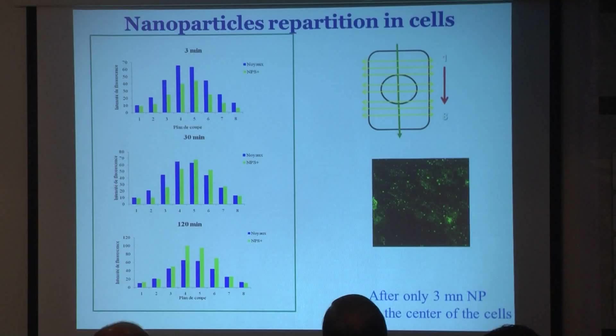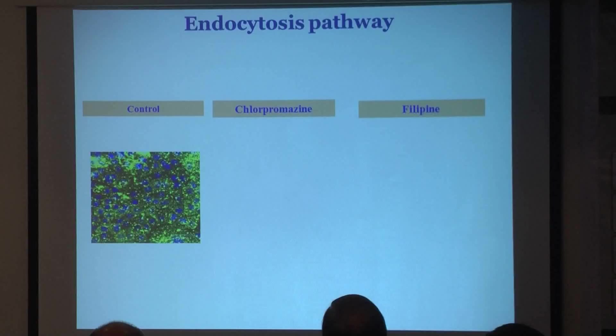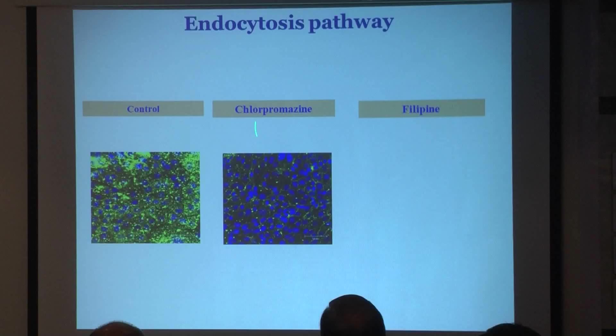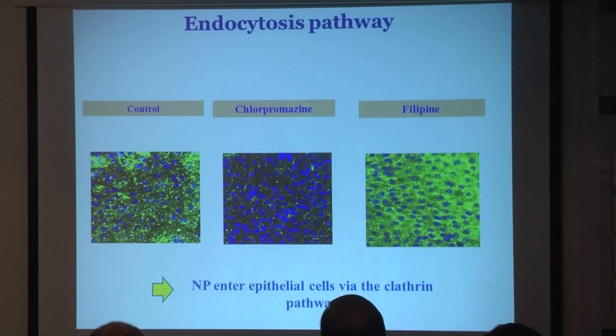Three minutes is a very short time. We wanted to determine what mechanisms are implied, so we used different endocytosis inhibitors. Chlorpromazine is a clathrin inhibitor, and we observed that when we treat the cells with chlorpromazine, we block the entry of the nanoparticles — so these nanoparticles enter the cells via the clathrin pathway. But if you block the caveolae pathway using filipin, we observe an increase of endocytosis, which was very strange. There are two possibilities: blocking the caveolae pathway may increase the clathrin pathway, thereby increasing nanoparticle entry; or blocking exocytosis increases net endocytosis.